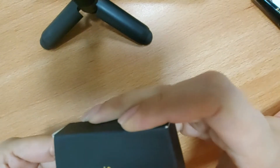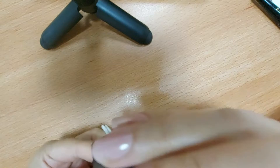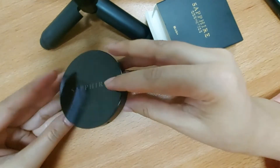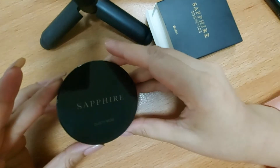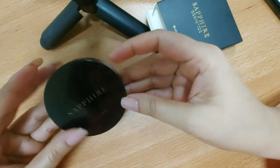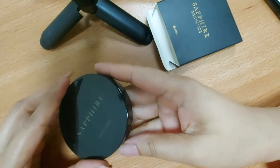When you open it, the packaging is black and shining, which is very nice. It is a good price point for such nice packaging. I really like this one.